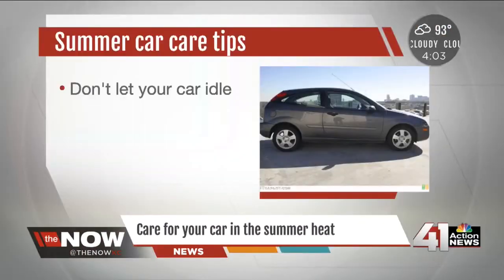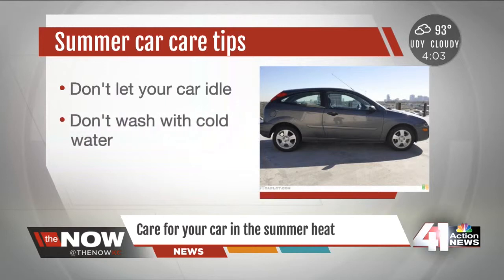We wanted to know how else the heat can impact your car. There are a lot of us who like to let the AC cool it down before we hop in, but AAA says that is in fact not a good idea because it's hard on the engine. You should avoid letting your car idle for too long when it's this hot, since the engine creates a lot of energy and heat.